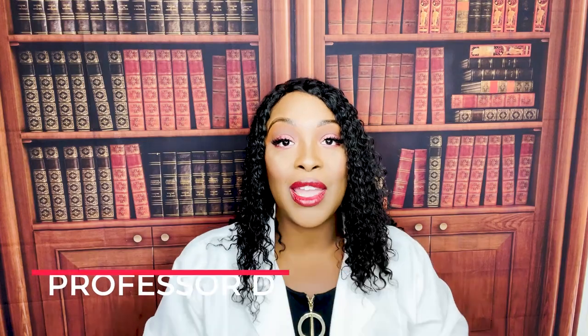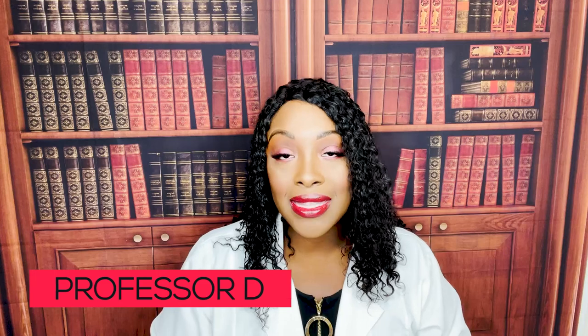Hi guys, it's me, Professor D, and welcome back to my channel. On this video, I'm going to be covering multiple sclerosis, myasthenia gravis, and Guillain-Barré syndrome.